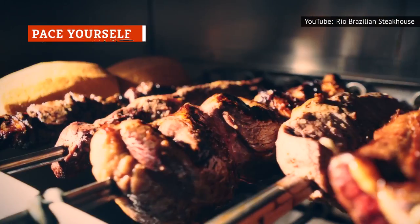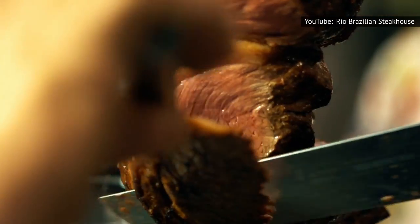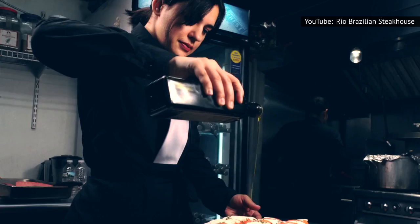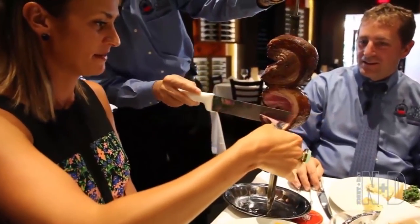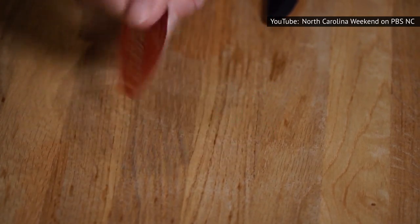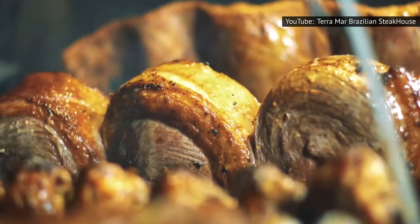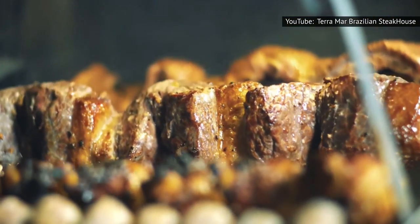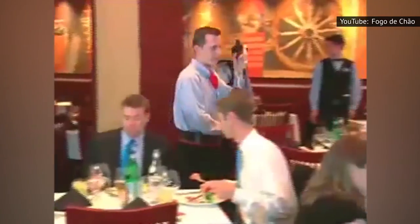The dizzying number of options and bustle of activity in a Brazilian steakhouse can be overwhelming, and you may feel rushed to grab a serving of everything at once. Don't. Remember, your Brazilian steakhouse experience is supposed to be a leisurely meal, not an eating contest. You shouldn't feel any pressure to accept every bit of meat that comes your way — it's perfectly acceptable to politely decline anything that doesn't interest you. And if you see something that looks good but your plate is already full, give it a pass. Enjoy the food in front of you before loading up again. A fresh batch of that tempting morsel will be there for you when you're ready for seconds, and if you don't see it walk by again, you can always ask.